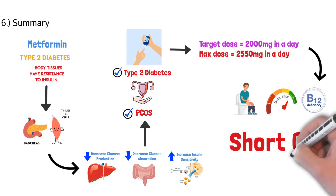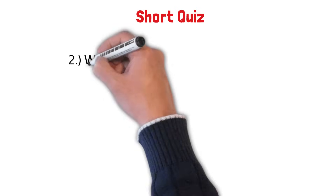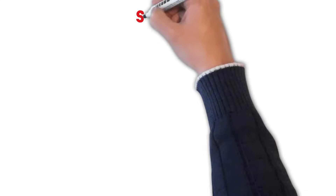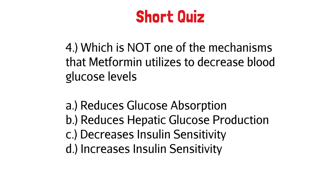Let's take a short quiz to see what we retained. What is the black box warning for metformin? What is the max dose for metformin? Which indication is metformin used for? Which is not one of the mechanisms that metformin utilizes to decrease blood glucose levels?